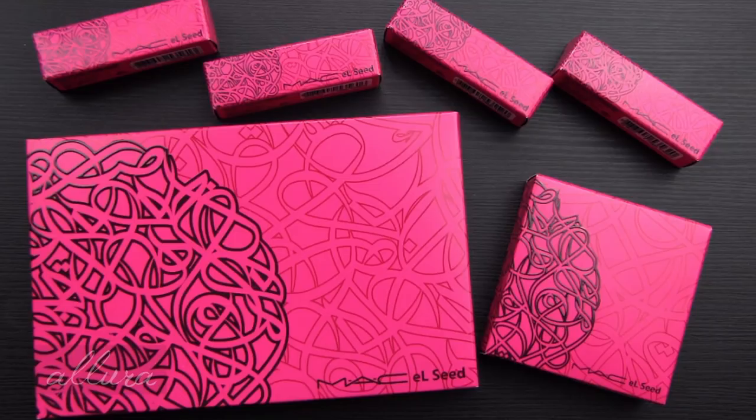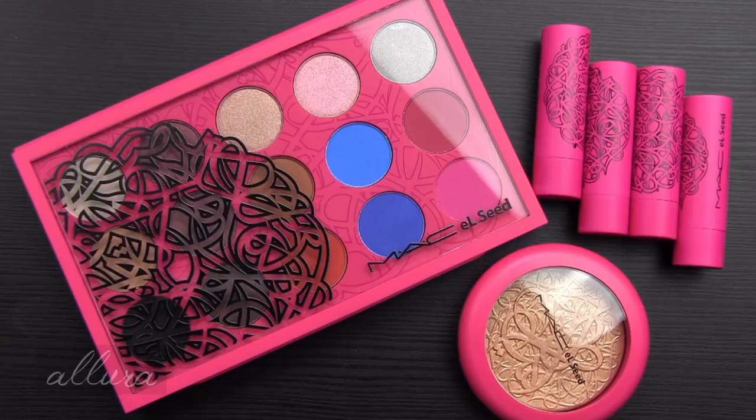This collection is available through your normal retailers, MAC's own website, and places like Macy's and Nordstrom where MAC is sold. There's also a link to Ebates in the description box to get some cash back on your order. The description by MAC for this says 'Paint Your World' — the makeup artistry of trendsetting MAC Cosmetics meets the vision of Dubai-based French-Tunisian street artist and sculptor, El Cid.